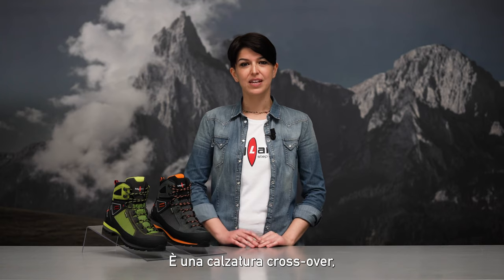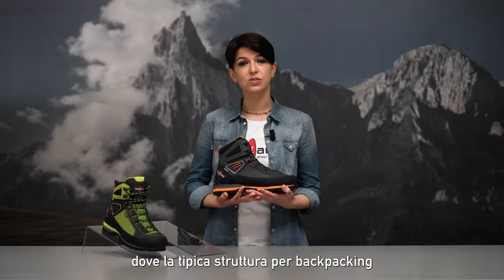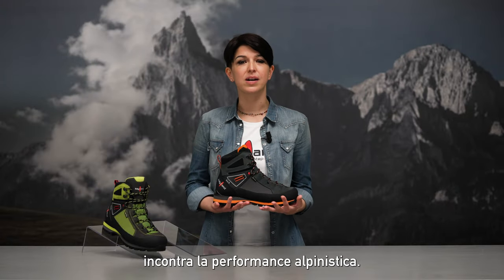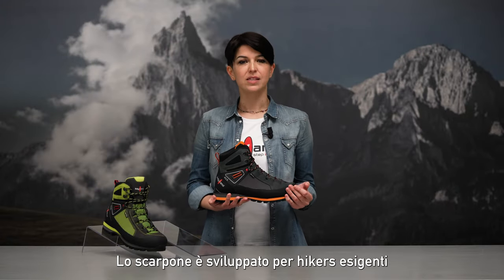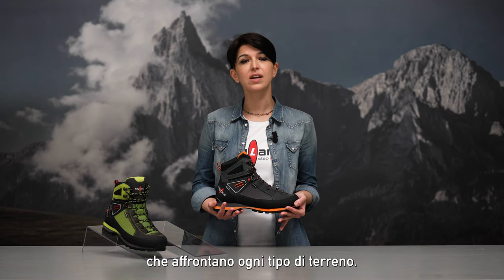Cross Mountain Gore-Tex. It is an icon of the current Cayland collection. It is a crossover shoe where the typical backpacking construction melts with an alpine setup. This model is developed for demanding hikers facing all kinds of terrains.